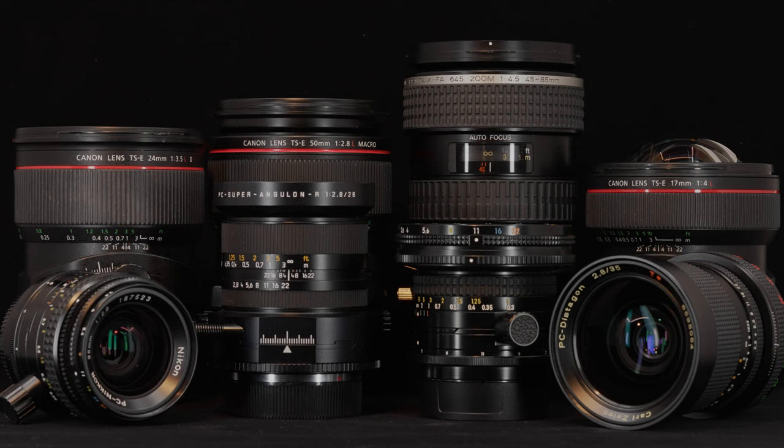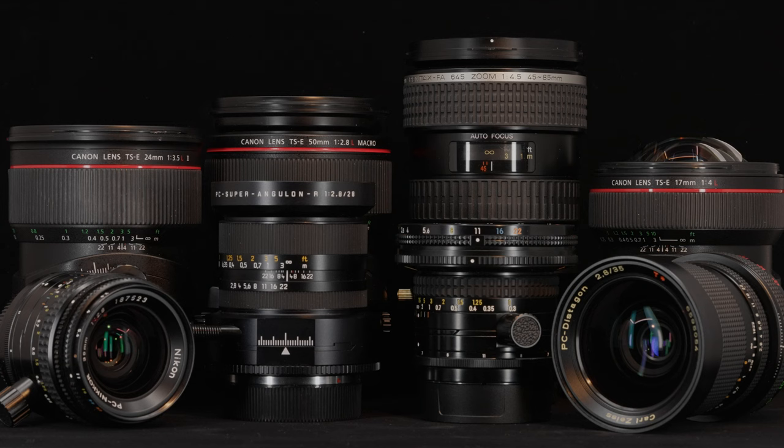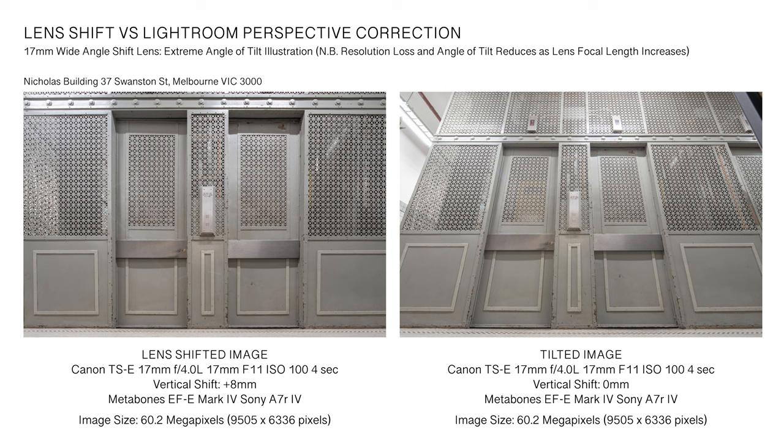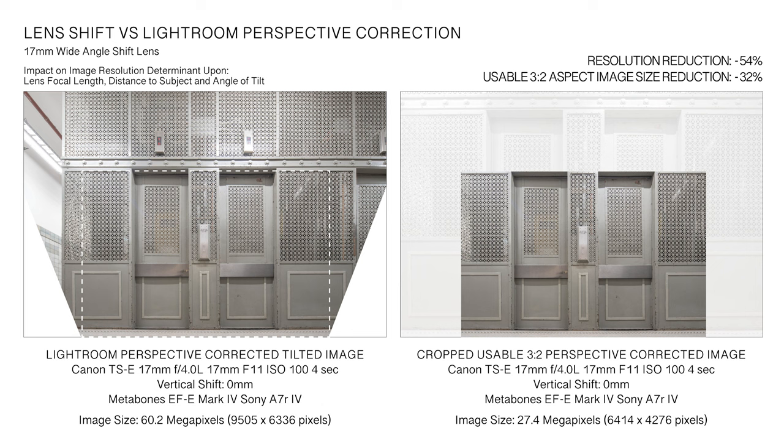Tilt-shift lenses are primarily used for architectural and product photography. However, the potential applications of these specialty lenses are vast, from urban landscapes to portraiture and street photography. For architectural photography, the lens-shift function allows for the preservation of vertical lines in-camera, avoiding parallax distortion which would otherwise occur when the lens is tilted on the vertical plane. Whilst photo editing software can adequately correct for minor perspective and parallax keystone distortion, there are significant limitations that can compromise image quality when major corrections are required, and any significant software correction can result in a reduction of image quality and usable image size when maintaining a constant aspect ratio.